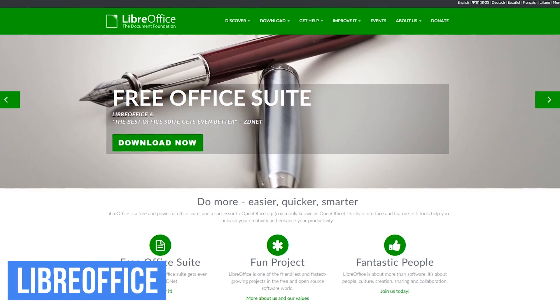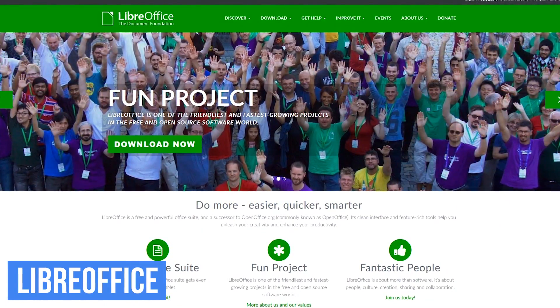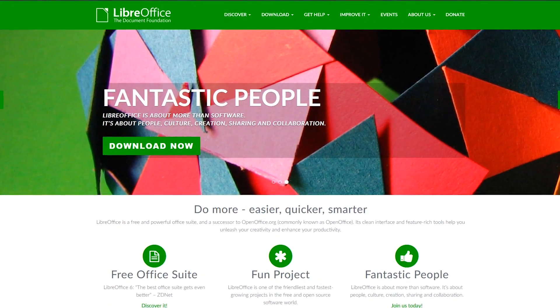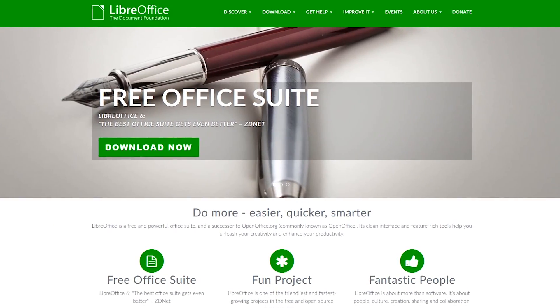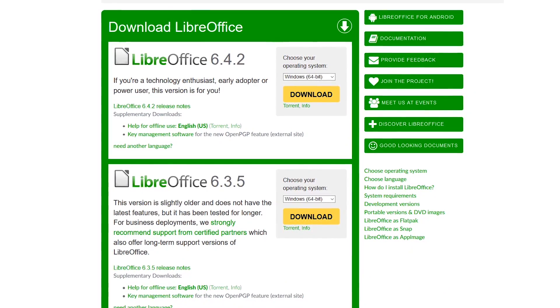If you're looking for a free office suite, our favorite is LibreOffice. It has good compatibility with Microsoft Office and includes alternatives to Microsoft Word, Excel, and PowerPoint, but does not include a substitute for Microsoft Outlook. LibreOffice is available for download on Windows, Mac, and Linux.